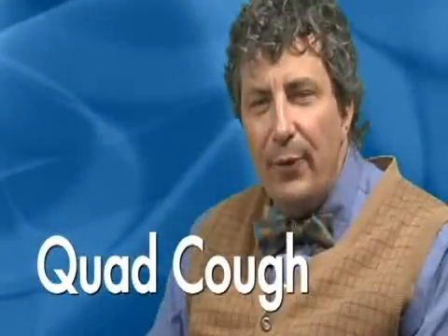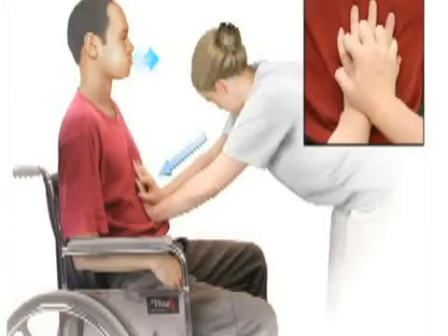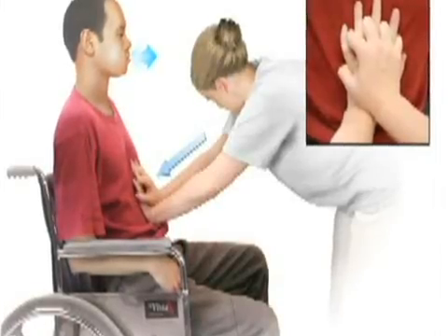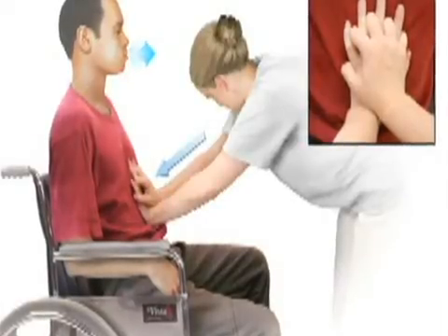There's a technique for coughing fondly referred to as the quad cough technique. A quad cough is putting pressure on the abdomen during forced exhalation. A person takes a deep breath in, and then with the help of somebody else or yourself, you do a cough. That felt good to do, and I got a fair amount of stuff up that I didn't even know was there.